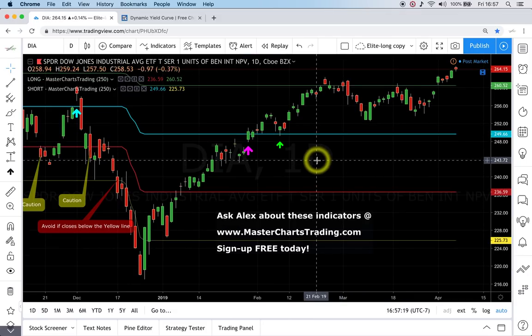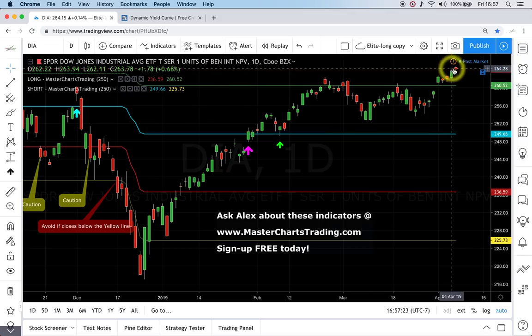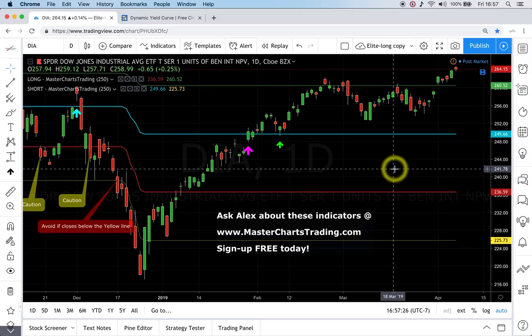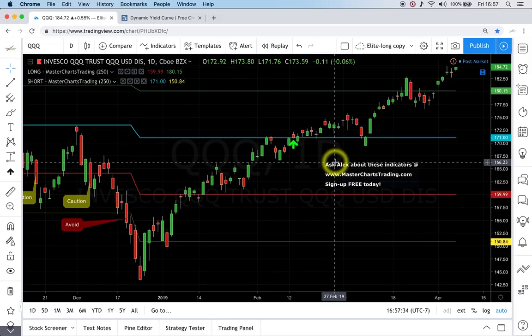The same is happening with Dow Jones — a couple of alerts were sent and it's approaching fresh highs again. This is a bullish chart and I don't see any other way to read it. When the chart is bullish, we need to be buying it.